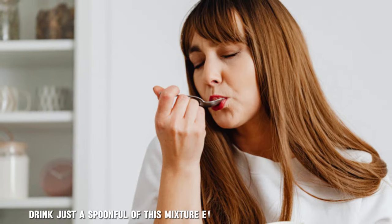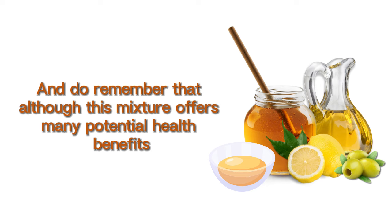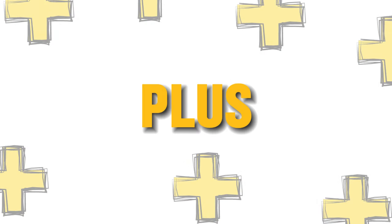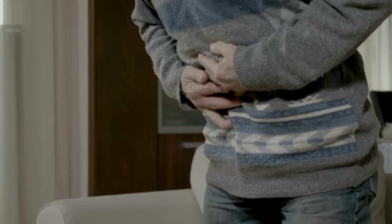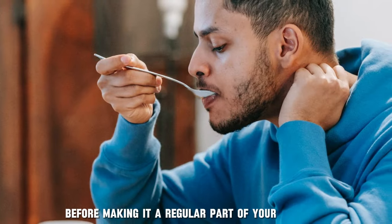Drink just a spoonful of this mixture every morning on an empty stomach, at least half an hour before breakfast. And do remember that although this mixture offers many potential health benefits, it shouldn't be used as a treatment for any health conditions mentioned in this video. Plus, if you have any existing health conditions and are taking medications, be sure to ask your doctor about potential interactions or side effects before making it a regular part of your daily diet.